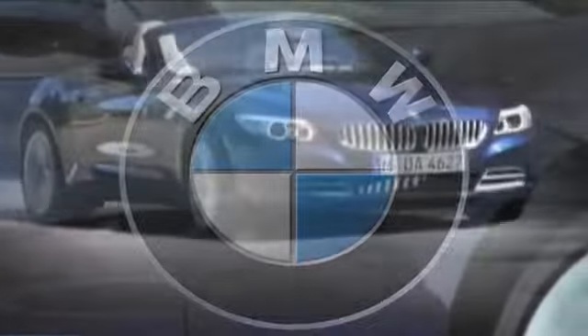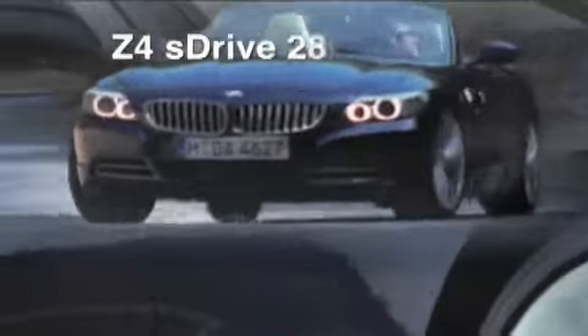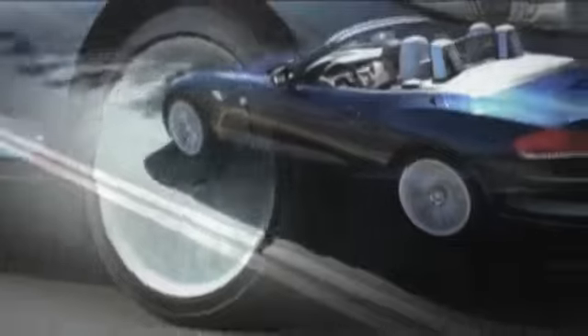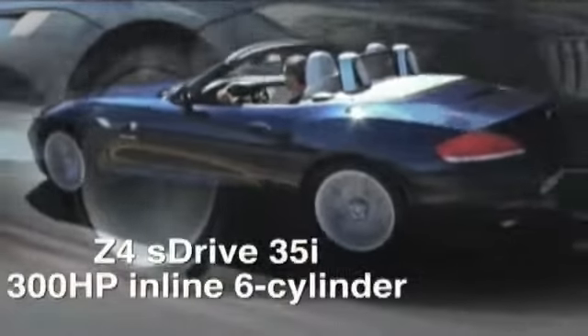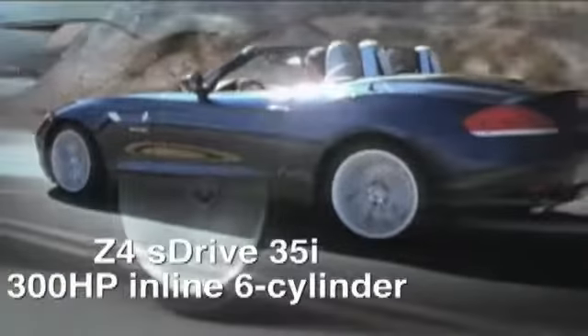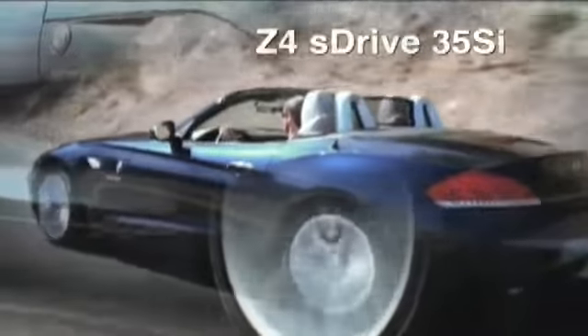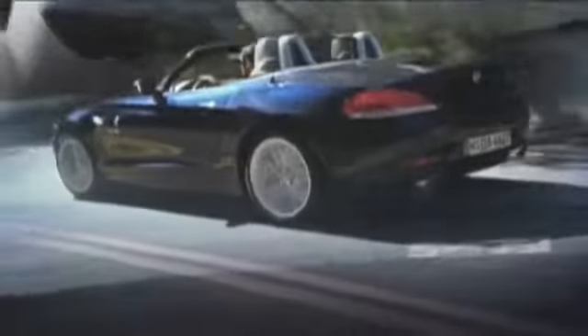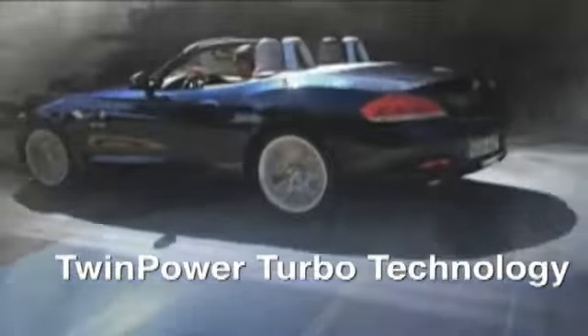Drop the top and let yourself go in the 2013 BMW Z4 Roadster. Under the hood lies either a 2-liter inline 4-cylinder engine offering the unlikely pairing of impressive power and fuel efficiency, a 3-liter inline 6-cylinder, or a turbocharged 335-horsepower 6-cylinder.